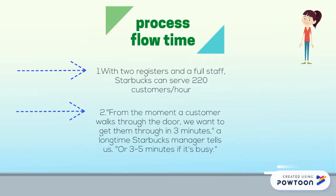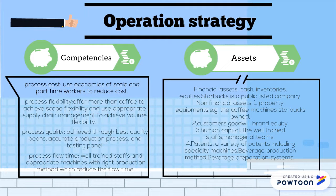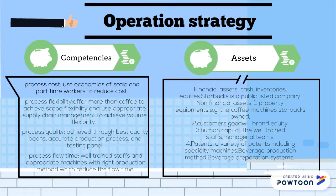The assets Starbucks uses in their operations include financial assets and non-financial assets. For the financial assets, it includes cash and inventories. For the non-financial assets, first it includes property and equipment like coffee machines. Then, customers, goodwill, and brand equity. Third, human capital like well-trained staff and managerial teams. Lastly, patents like the patents for their specialty machines.